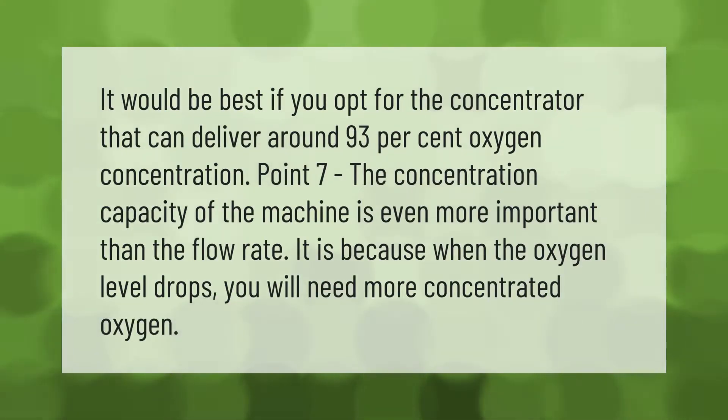It would be best if you opt for the concentrator that can deliver around 93 percent oxygen concentration. The concentration capacity of the machine is even more important than the flow rate, because when the oxygen level drops, you will need more concentrated oxygen.